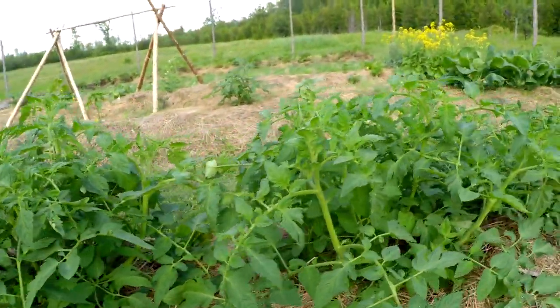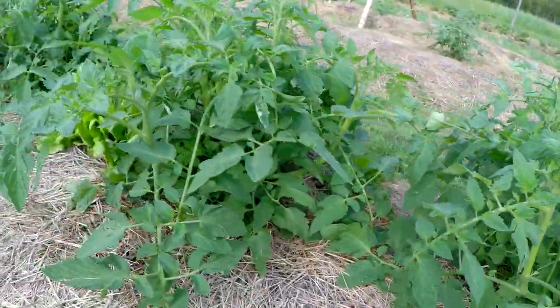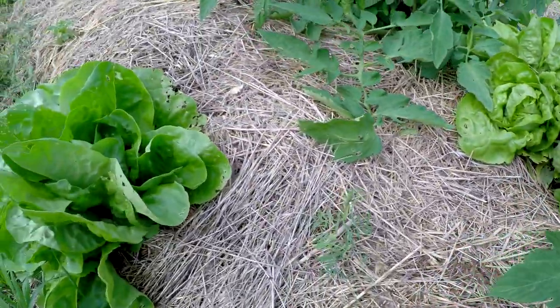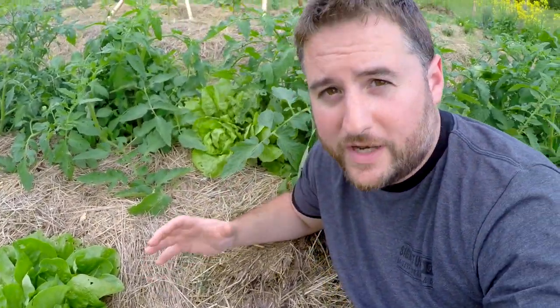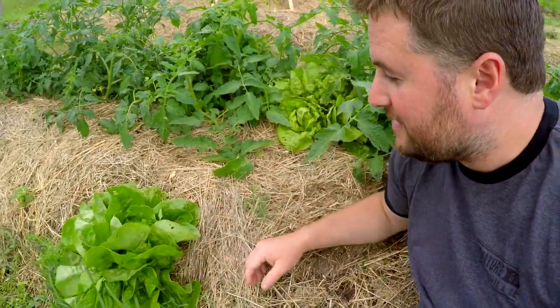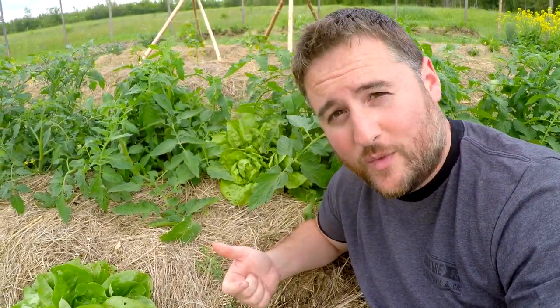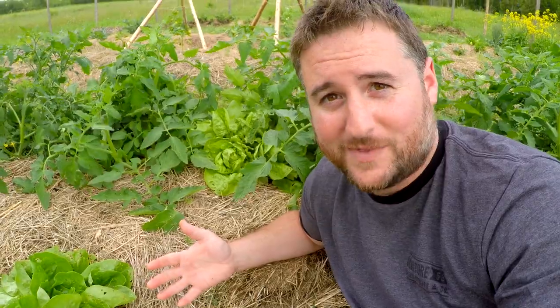Here we are in our first hugelkultur mound that we created last year, and this year we've decided to dedicate it entirely to tomatoes — we've got a whole pile of them and they're all doing really well. But there's one thing in this garden that we didn't plant, and that is lettuce. And yet, here it is. We've got a whole bunch of this Boston lettuce growing — a head here, a head here, and a bunch of other ones on the other side. We didn't plant any of this lettuce in this bed this year; we did last year. At the end of that season, after it had all bolted and gone to seed, we chopped it and dropped it, and some of those seeds replanted themselves right here as free volunteers this year. So now we've got a ton of free food that we didn't have to buy, didn't have to do any work for, didn't have to maintain or weed or water — and yet here it is, ready to become a salad. That's pretty awesome.